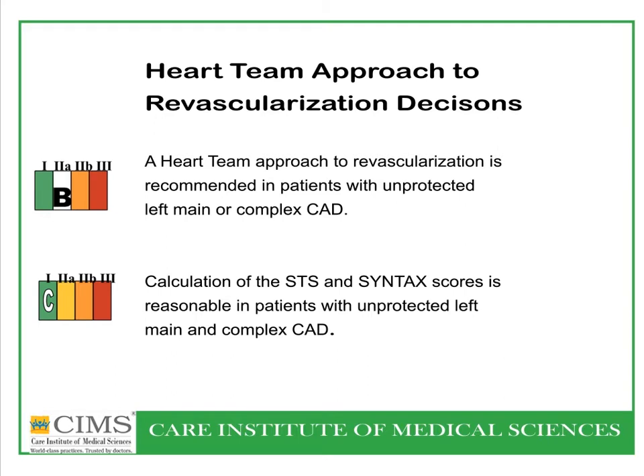For left main coronary artery stenting, a heart team approach must be used, where the heart team — including cardiac surgeon, cardiologist, and referring physician — joins together for a joint decision. It is very important that the STS and SYNTAX scores are calculated and analyzed.